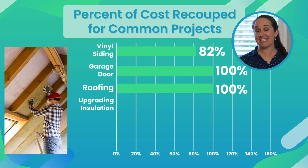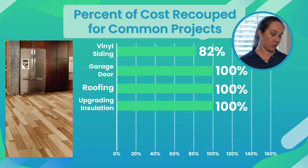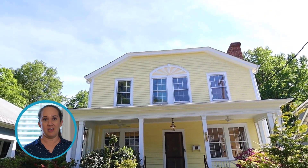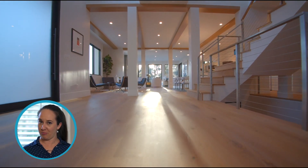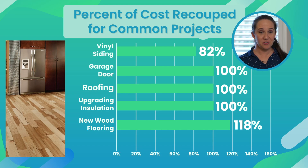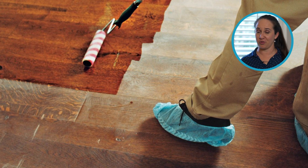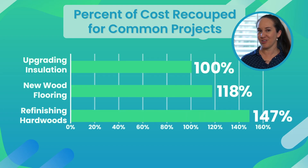Number four was upgrading the insulation — on average, that provided a full return on investment. The last two have to do with flooring. Number five was adding new wood flooring, which was a hundred and eighteen percent ROI. Buyers these days, for the most part, like to walk into a turnkey house, so if the flooring has already been upgraded with a good product, you're going to see that reflect in the price. And the last one is refinishing hardwood floors — if you're lucky enough to have gorgeous hardwood floors, get them polished up and looking amazing, because that's going to give you a hundred and forty seven percent ROI.